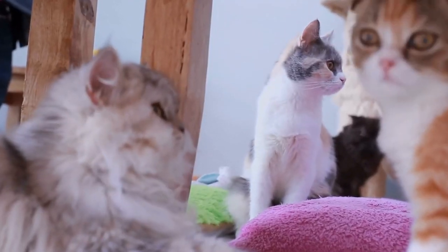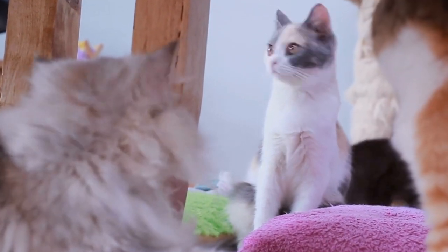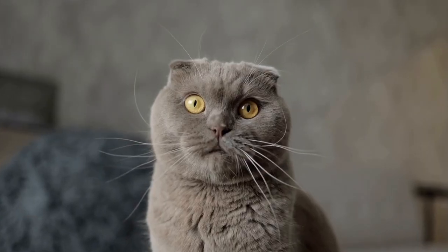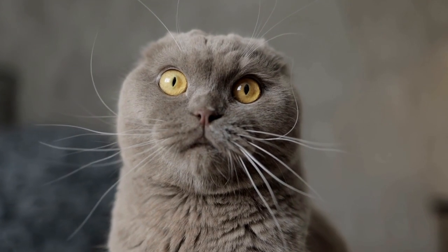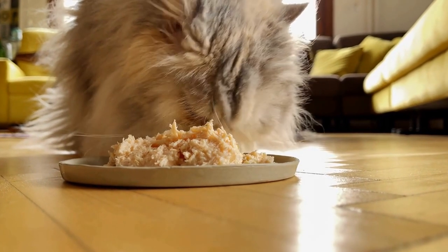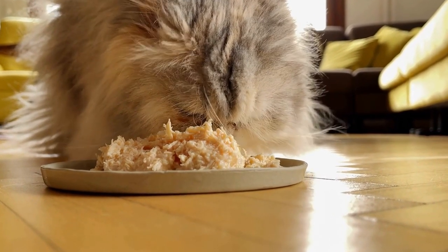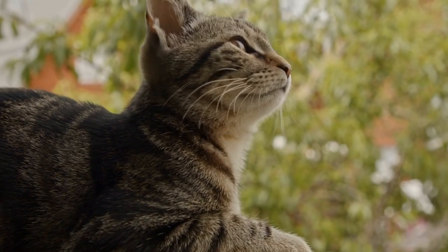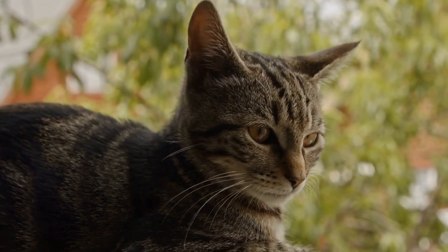It may seem quite peculiar that cats would be interested in something like a jigsaw puzzle, but their inquisitive minds seem to find pleasure in these puzzling pieces. The allure of jigsaw puzzles for cats lies in the intriguing shapes and textures of the individual pieces. The puzzle pieces are usually made from sturdy and durable materials such as cardboard or wood, which adds an interesting tactile element to the cat's playtime. Cats are naturally drawn to items that they can paw, grasp, or claw, and the puzzle pieces offer just that.